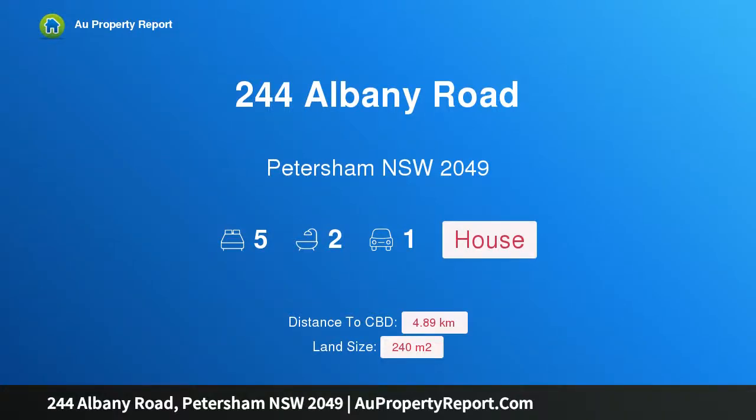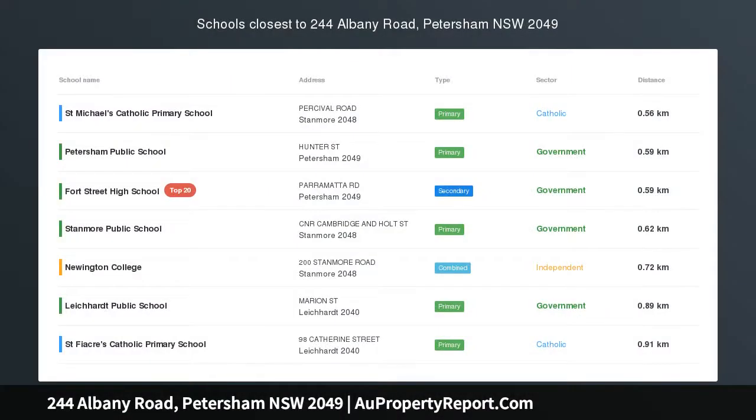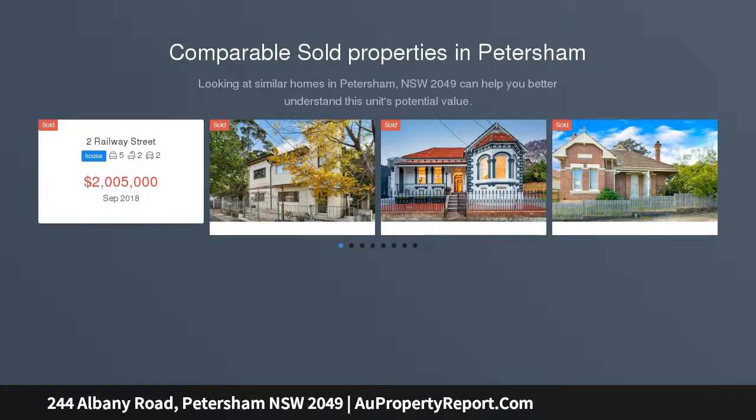Introducing 244 Albany Road, Petersham, New South Wales 2049. Victorian elegance in the heart of Petersham — a beautifully presented freestanding home packed with original features, sitting on a substantial 240 sqm block.